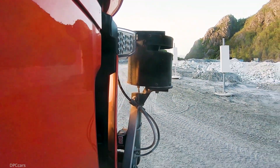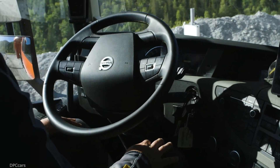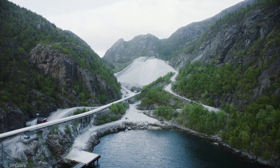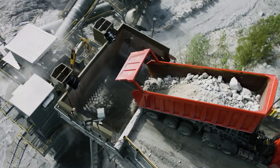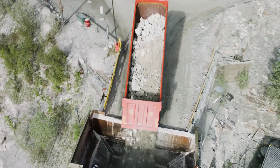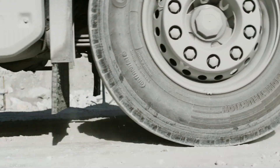Volvo Trucks has just signed a landmark agreement with Brnoi Kalk AS in Norway to provide its first commercial autonomous solution, transporting limestone from an open pit mine to a nearby port.